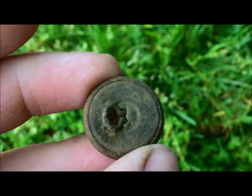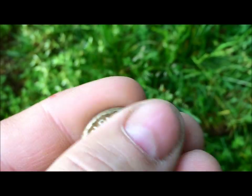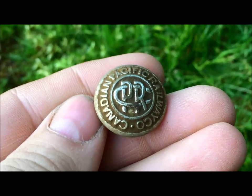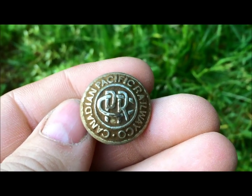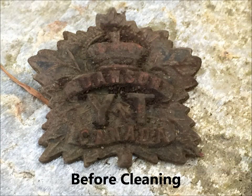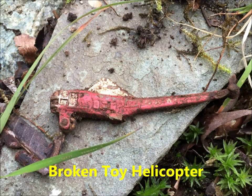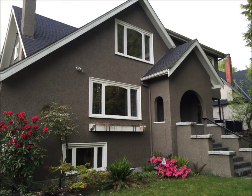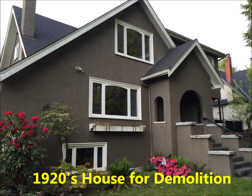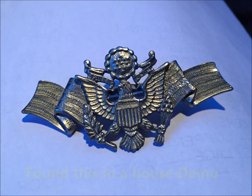Just a beautiful condition, two-piece button. Super happy about that — 1221 on the e-track. Just a beautiful item, super nice find. Super happy. Thanks for watching — Canadian Treasure Hunter here.